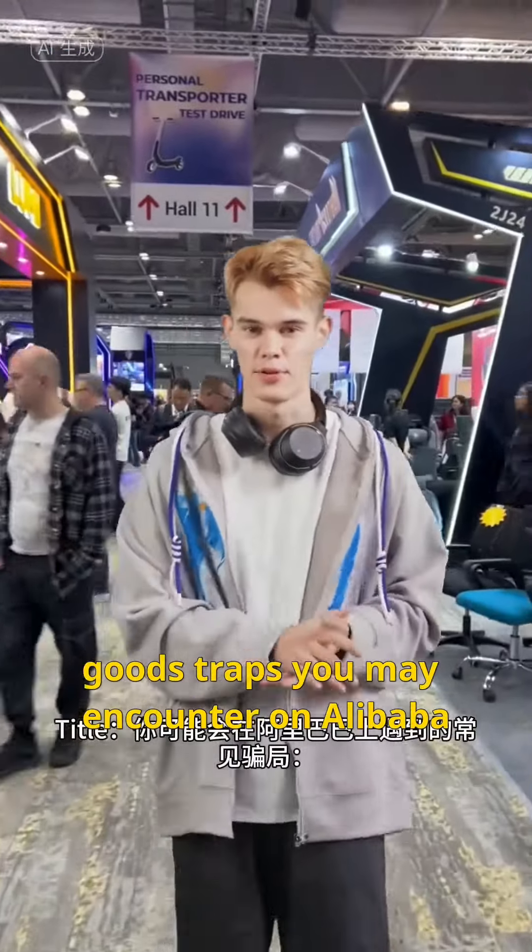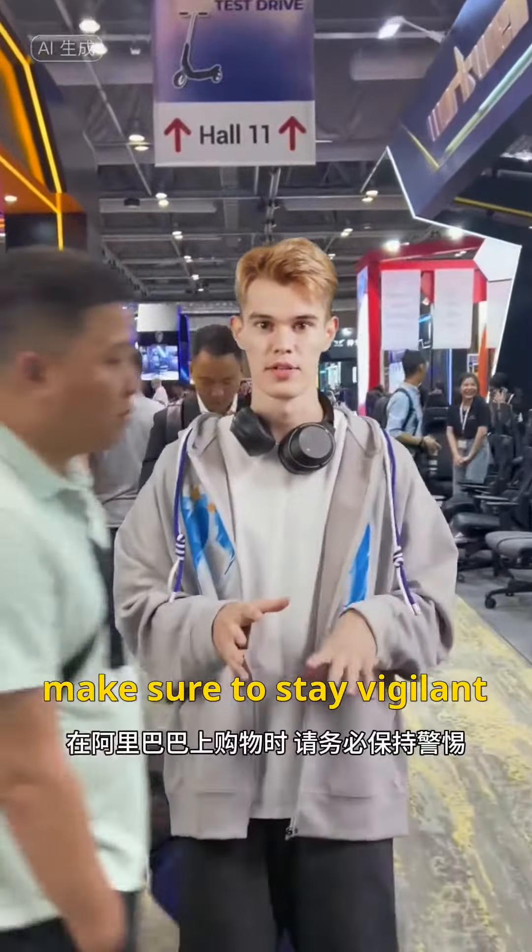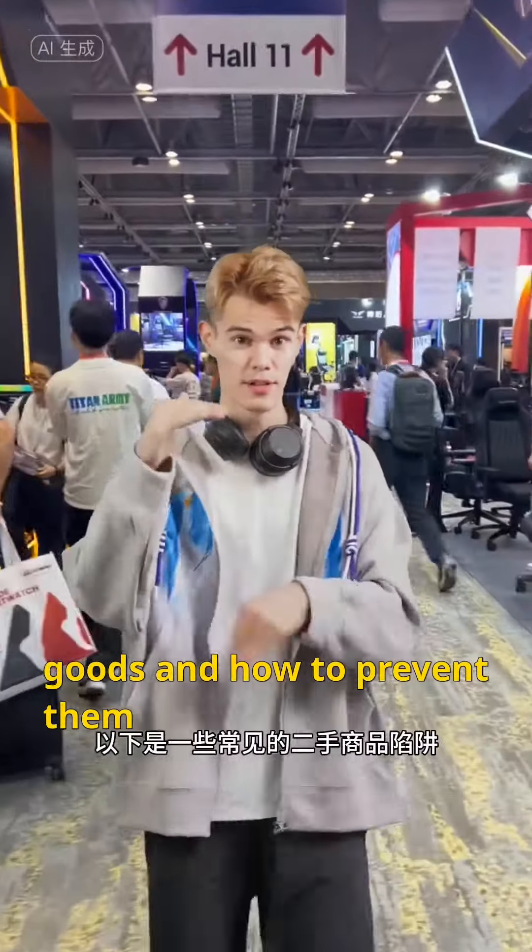Be cautious of common scams and second-hand goods traps you may encounter on Alibaba. When shopping on Alibaba, make sure to stay vigilant. Here are some common traps with second-hand goods and how to prevent them.